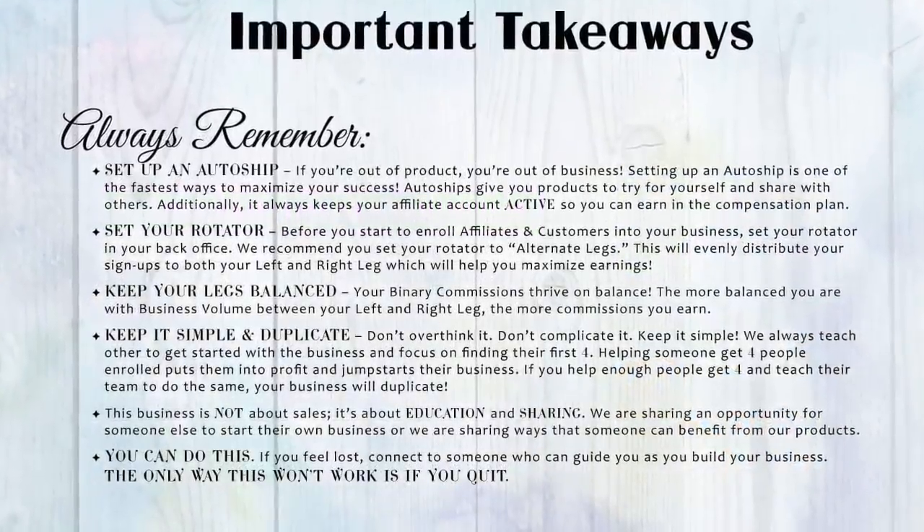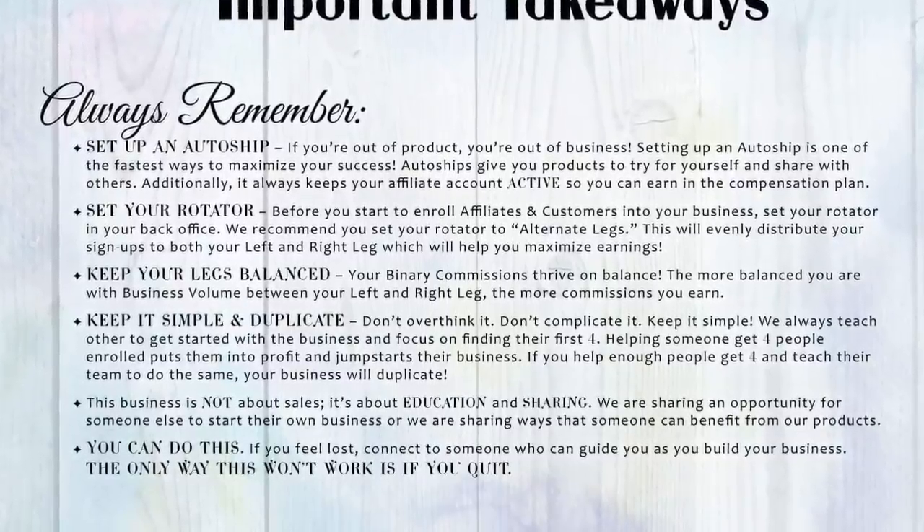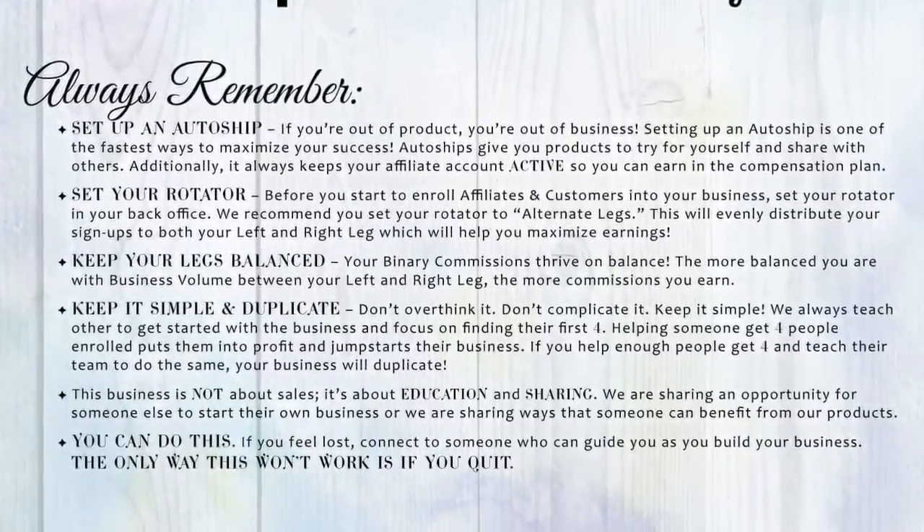As we wrap this up, we encourage you to review these important takeaways so you set yourself up for success. If you still have questions, please reach out to the person who invited you to watch this video.